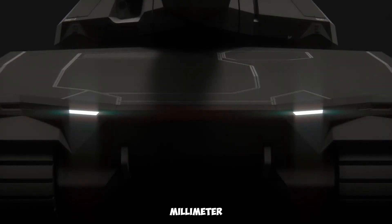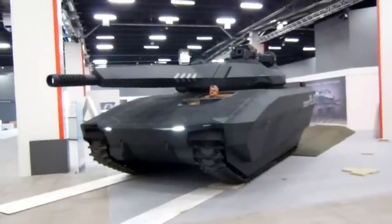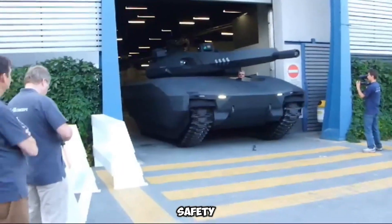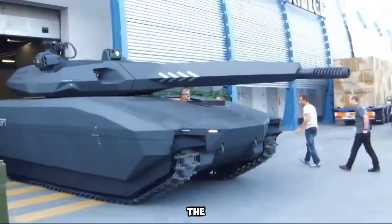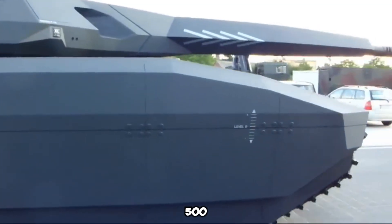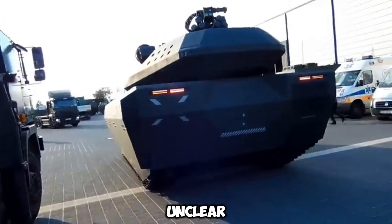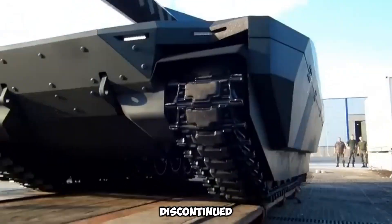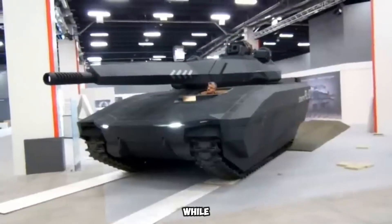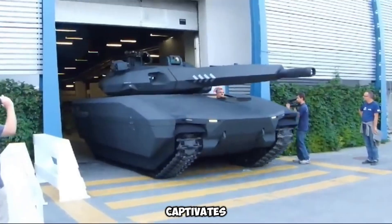Armed with a 120mm smoothbore cannon, the PL-01 could fire NATO standard shells and launch guided missiles. Instead of a conventional setup, it utilized a remotely operated unmanned turret, enhancing crew safety. Powered by a 940-horsepower engine, the tank achieved speeds of up to 50 kilometers per hour on rough terrain and had an operational range of 500 kilometers. Despite its promising concept, the PL-01's current status remains unclear, with speculation that the project was discontinued. However, it remains a popular fixture in video games like GTA Online and Armored Warfare. While its real-world deployment is uncertain, the tank continues to inspire future military designs and captivates gaming enthusiasts.